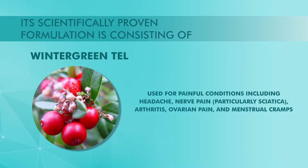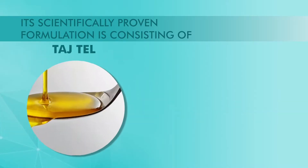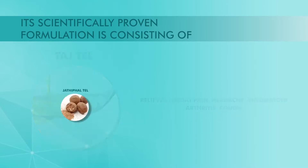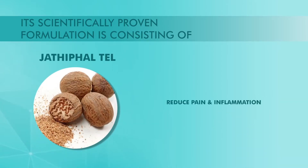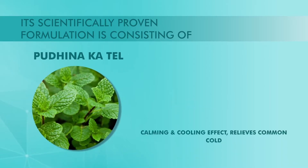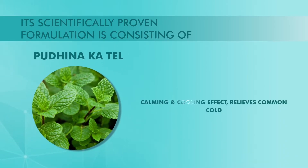It relieves throat pain, headache, rheumatoid arthritis and cough. It reduces pain and inflammation, and has a calming and cooling effect, providing relief from the common cold.